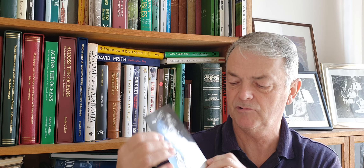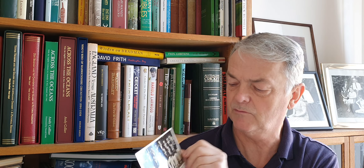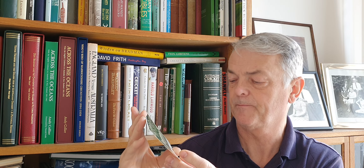Another one that turned up here was a nice signed photograph of Paul Sheehan - 1968, he toured here for Australia, and again in 1971-72. So that's been added to the Australian collection.